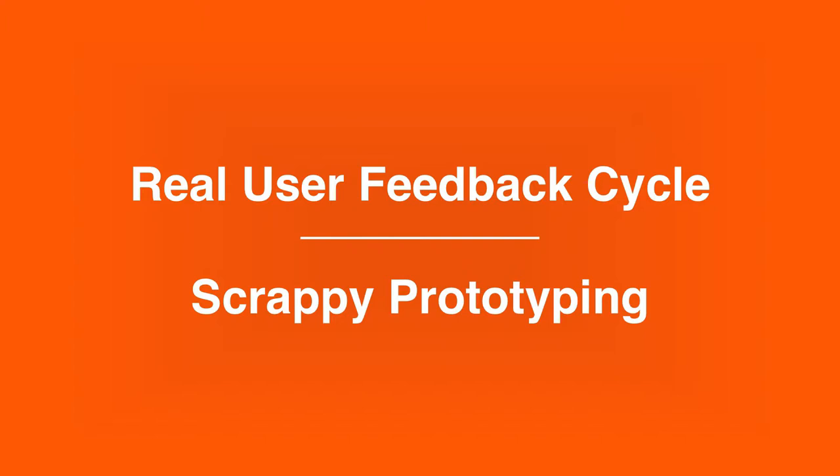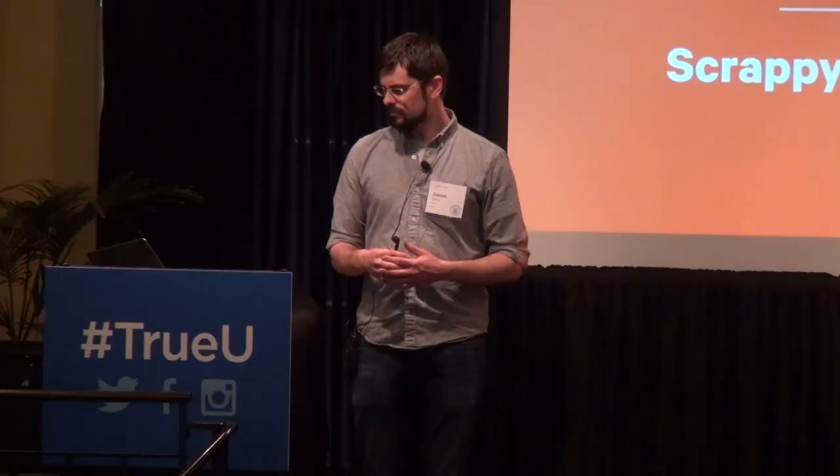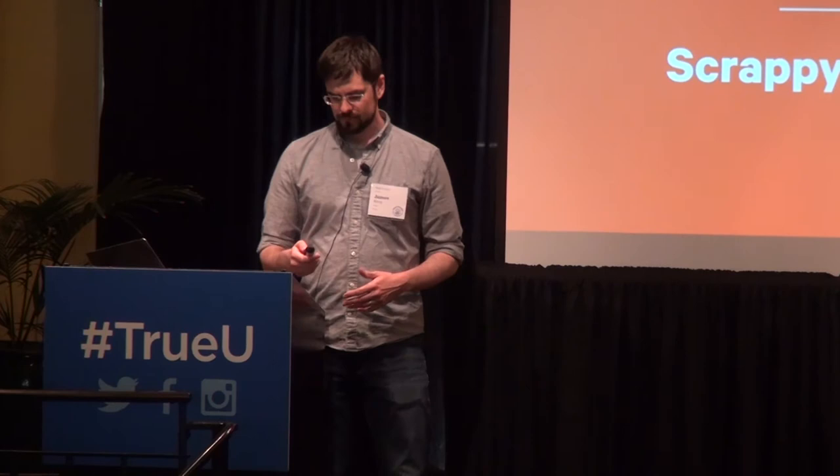Welcome to a talk on rapid iteration of hardware prototypes. I break that down into two broad categories: the process of doing a build, getting that into users' hands, learning from them about what worked and what didn't, and cycling that back into your next build — and how to actually do each build quickly. How do you move from point A to point B cheaply so that you can get your product out faster? We'll talk about both of those.